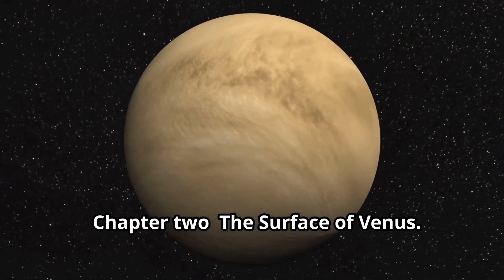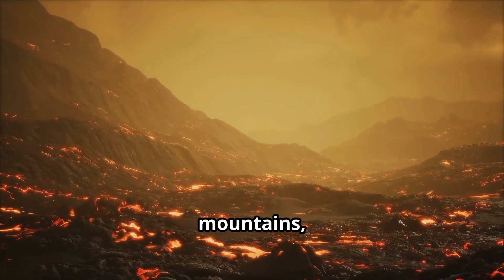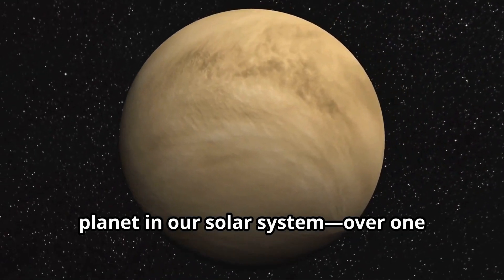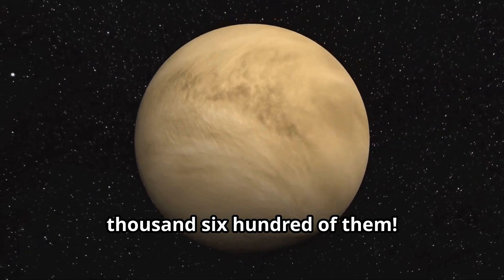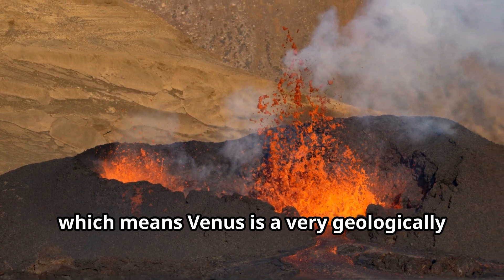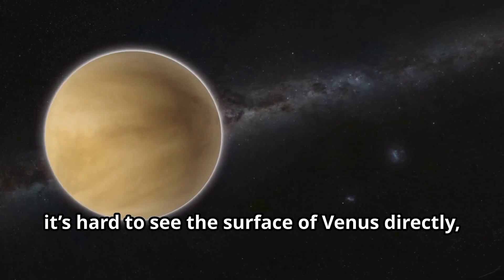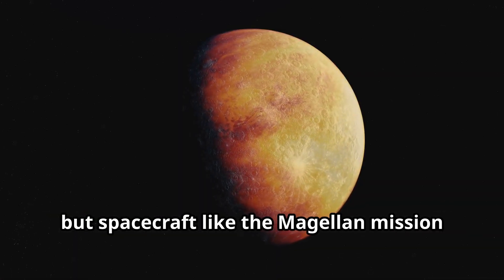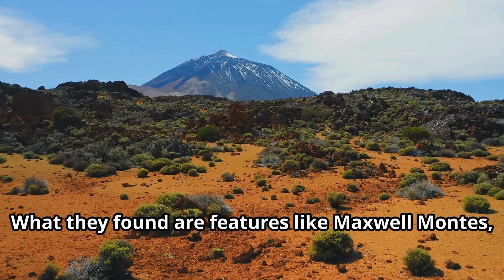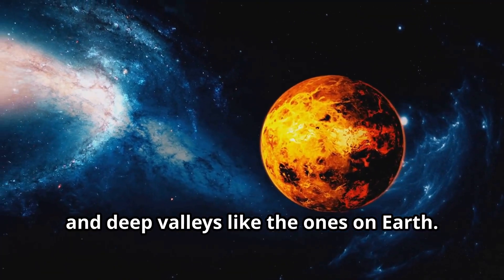Chapter 2: The Surface of Venus. The surface of Venus is rocky and covered in vast plains, mountains, and volcanoes. Venus has more volcanoes than any other planet in our solar system — over 1,600 of them. Some of these volcanoes are still active, which means Venus is a very geologically active planet. Because of the thick clouds, it's hard to see the surface of Venus directly, but spacecraft like the Magellan mission have used radar to map out the planet's surface. What they found are features like Maxwell Montes, the highest mountain on Venus, and deep valleys like the ones on Earth.